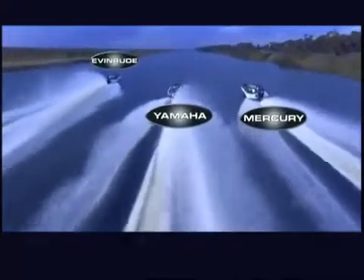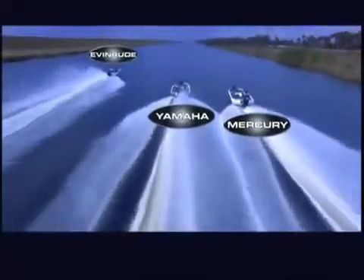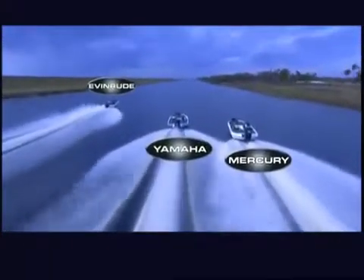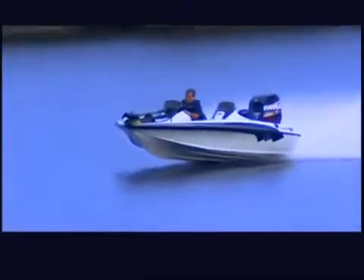Getting up on plane fast — here's where E-TEC engineering really pays off. Its two-stroke design creates power continuously on every cycle. The E-TEC's massive torque keeps it accelerating throughout the power range, and as a lighter engine, there's far less drag on performance.